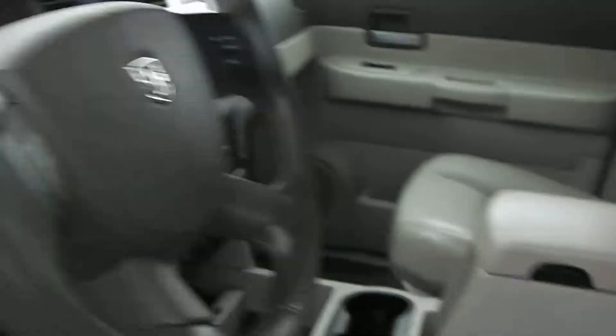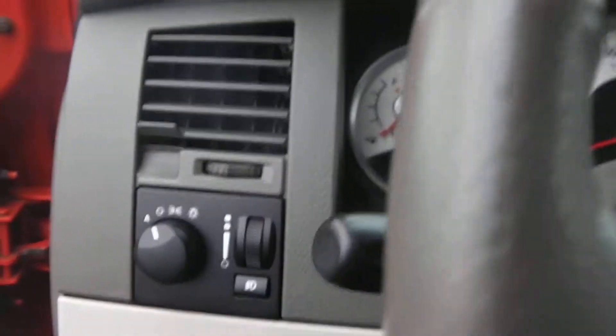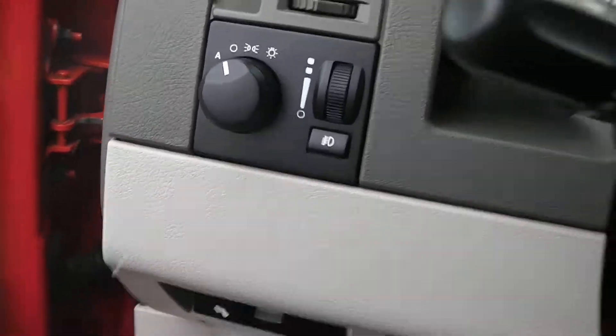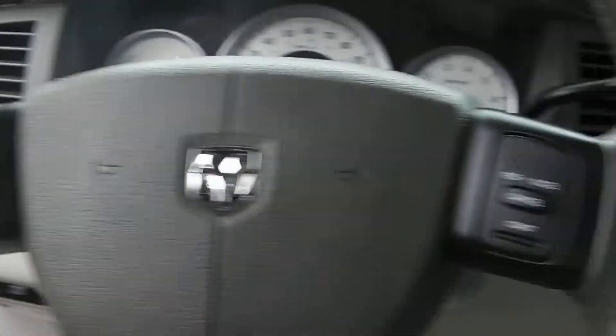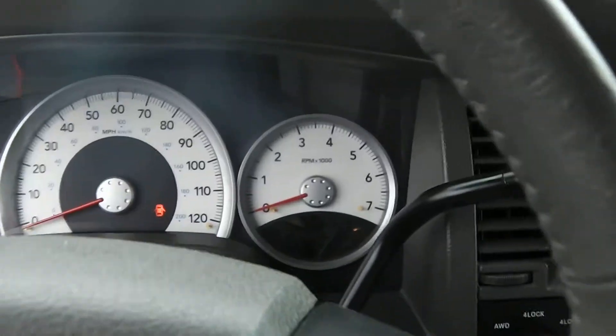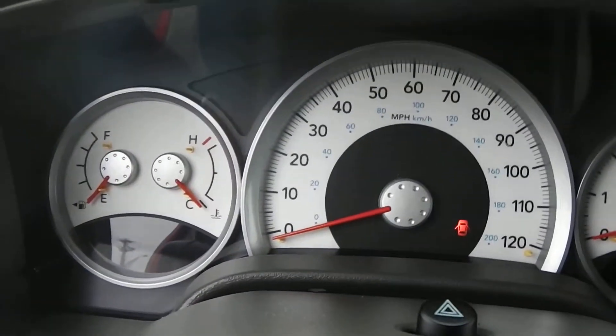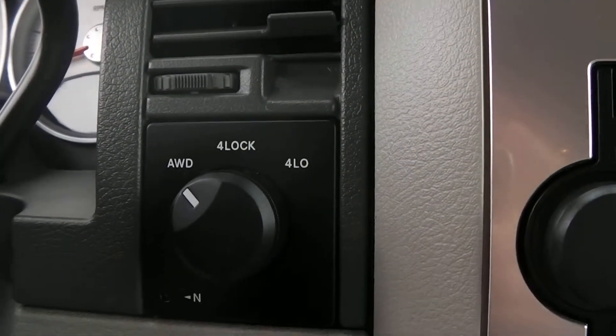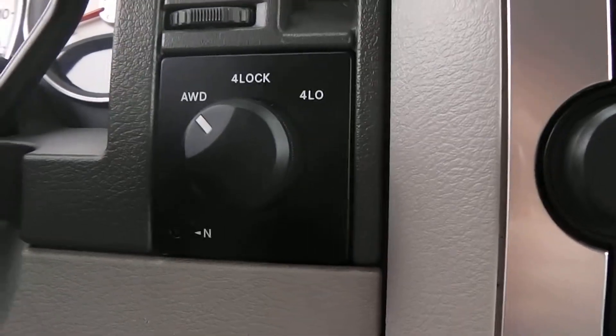Gray leather seats show a little bit of wear, which is kind of common for the year of the vehicle. Taking a seat inside, you've got your automatic headlights, fog lights, and dimmer controls. Cruise control on either side of the steering wheel. Beautifully designed white-face gauges. You've got your four-wheel drive selector here — all-wheel drive, four-wheel lock, four-wheel low, and neutral.